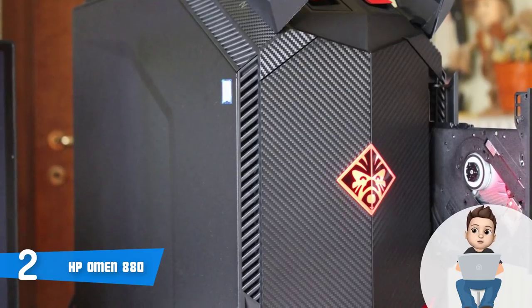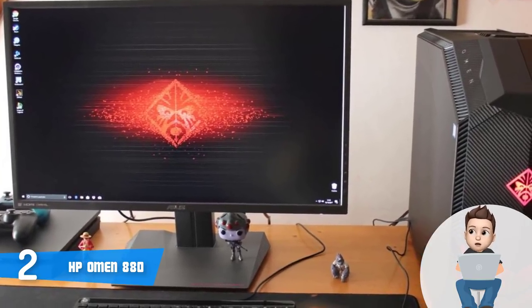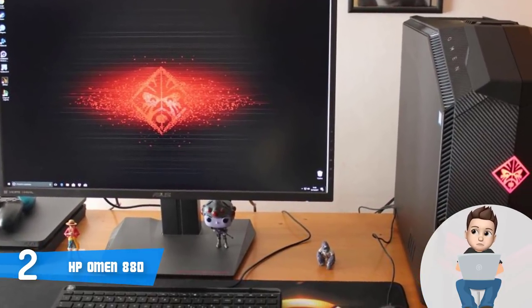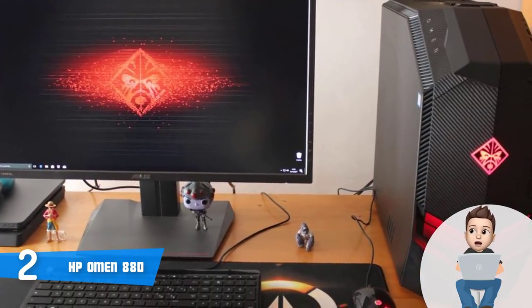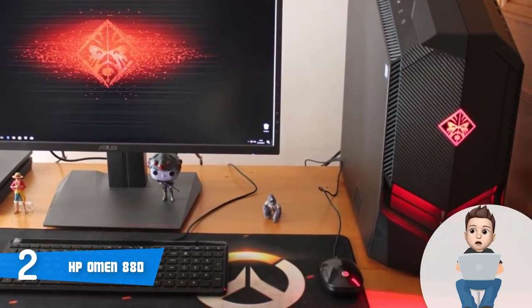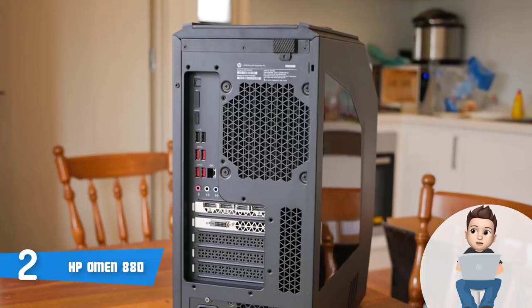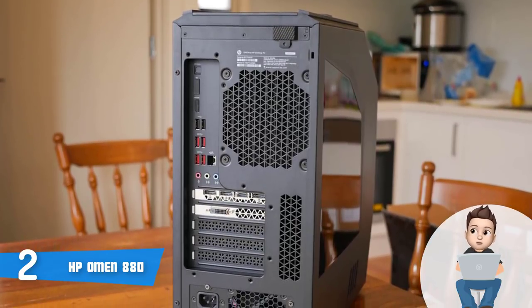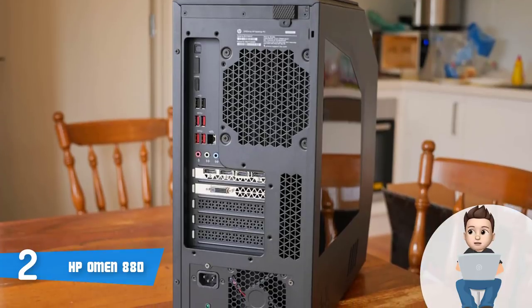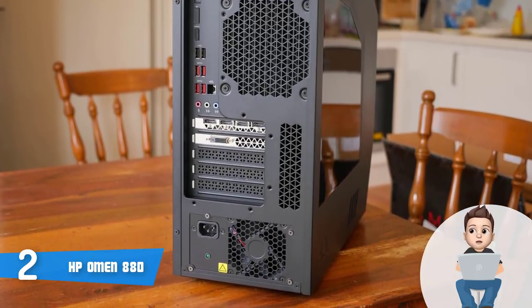The ports are numerous and divided into two areas. On the front: two USB 3.0 ports, two USB 3.0 Type-C ports, a microphone jack, and a headphone jack. On the rear: a Gigabit Ethernet port, a 3-in-1 media card reader, four USB 3.0 ports, two USB 2.0 ports, and audio inputs.